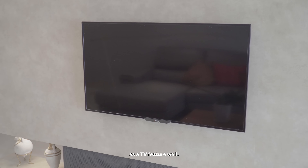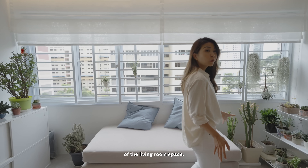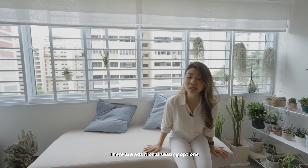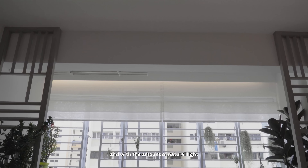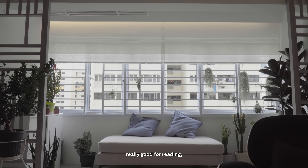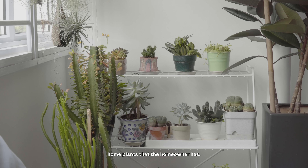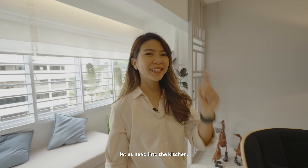This partition wall would also act as a TV feature wall. This balcony acts as an extension of the living room space with additional seating options for when guests come over. With the amount of natural light that comes into the space, I can imagine this place being really good for reading, accompanied by the collection of home plants that the homeowner has. Before we take a look at what's behind the partition wall, let us head into the kitchen.